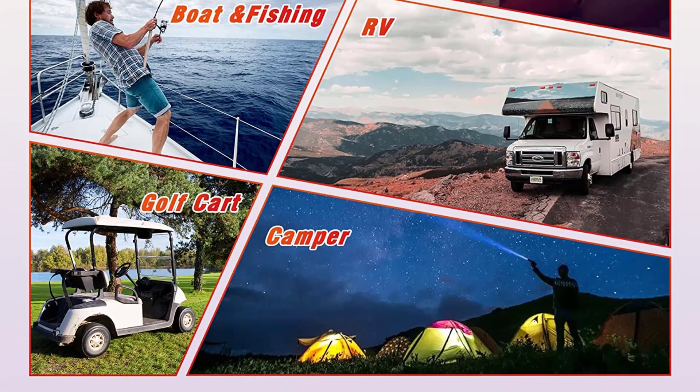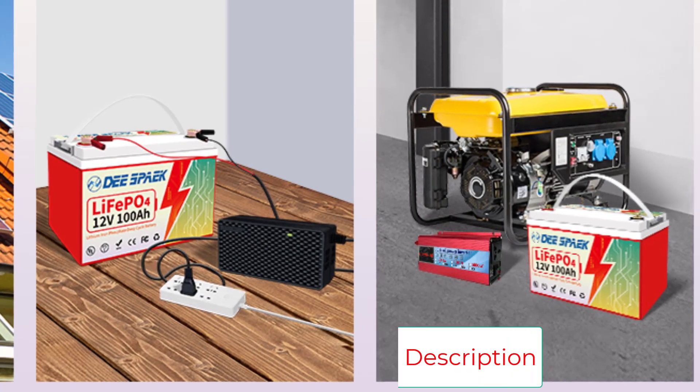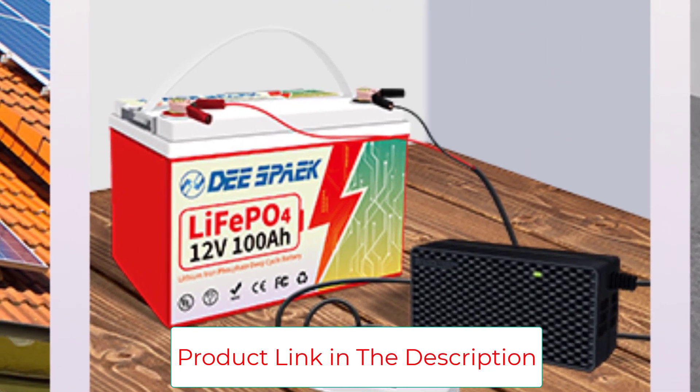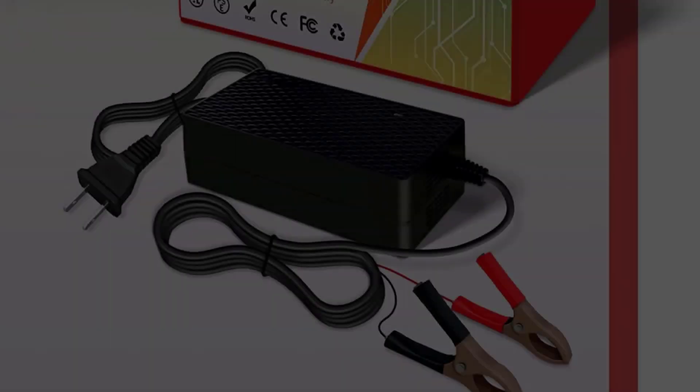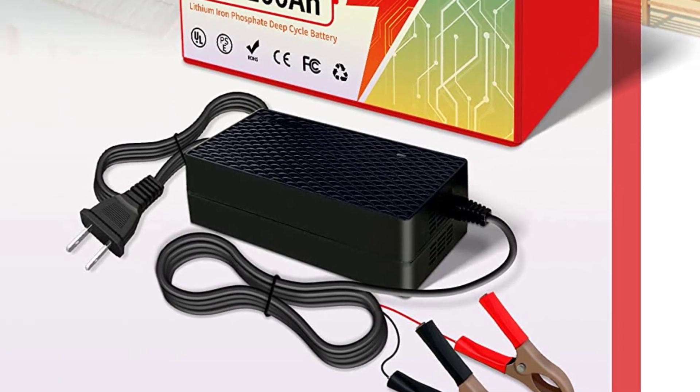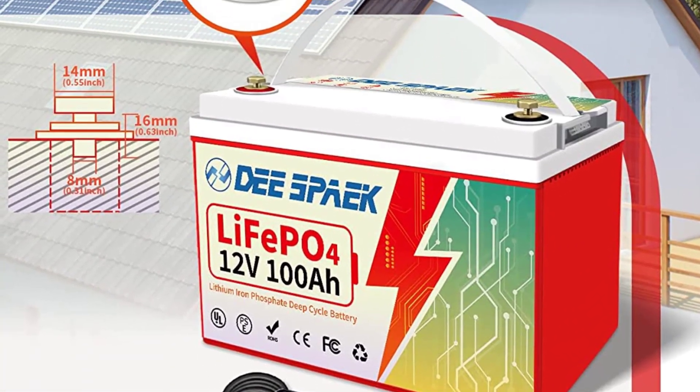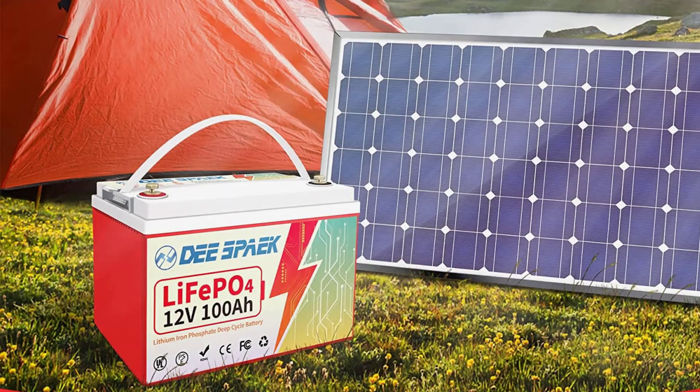Wide application: the LiFePO4 battery is widely used for backup UPS replacement, CyberPower replacement, lead acid replacement, alarm systems, solar systems, golf carts, boats, marine, fishing, fish finders, trolling motors, lawn mowers, RVs, off-grid applications, power stations, campers, household appliances, doorbells, and radios.